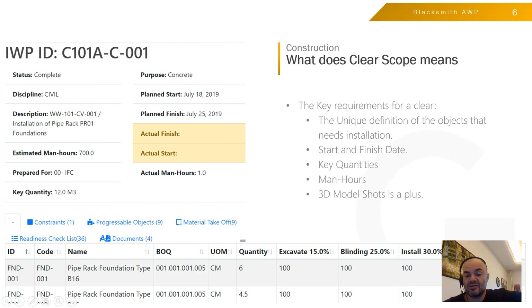When we say a clear scope, the key requirement is that everything in your project should be tagged and have a unique identifier, so that whenever you want to get its material or work it out or get the quality requirement, you know which object you're talking about. In the Installation Work Package, you should have all objects with their unique identification available, you need to know the start and finish date, have an idea about the key quantities and man-hours so you can plan resources accordingly, and if there is a 3D model shot, that is a plus.